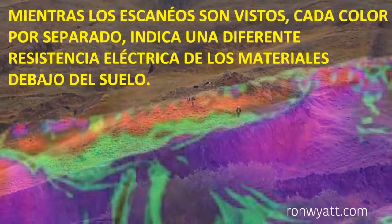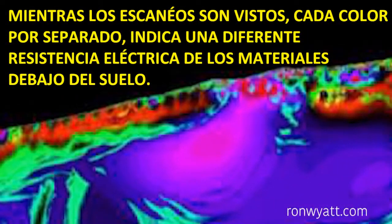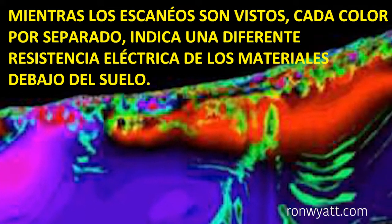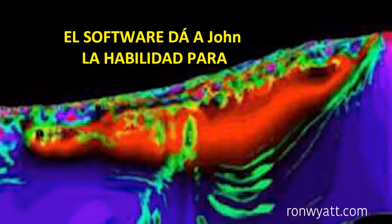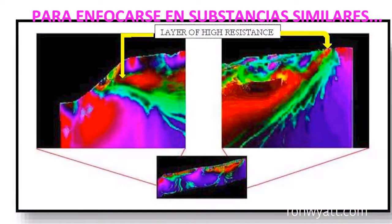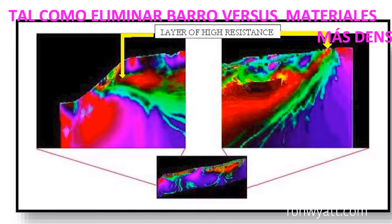As the scans are viewed, each separate color indicates a different electrical resistance of material beneath the ground. The software gives John the ability to filter out certain resistances to focus on similar substances, such as eliminating mud versus denser materials.